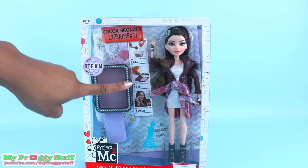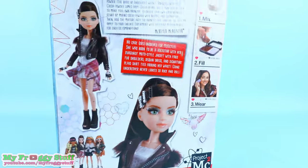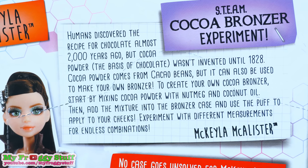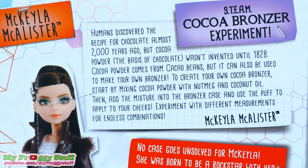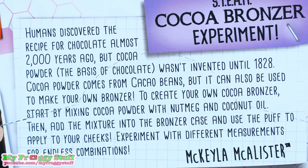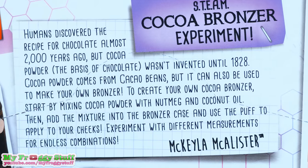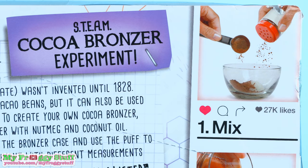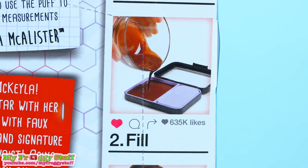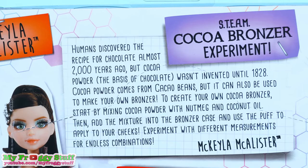There are some simple instructions on the front. For this experiment we will mix, fill, and wear. On the back of the box there is a picture of Mikayla and it says Steam Cocoa Bronzer Experiment. Humans discovered the recipe for chocolate almost 2000 years ago. But cocoa powder, the basis of chocolate, wasn't invented until 1828. Cocoa powder comes from cacao beans but it can also be used to make your own bronzer. To create your own cocoa bronzer, start by mixing cocoa powder with nutmeg and coconut oil. Then add the mixture to the bronzer case and use the puff to apply to your cheeks. Experiment with different measurements for endless combinations.